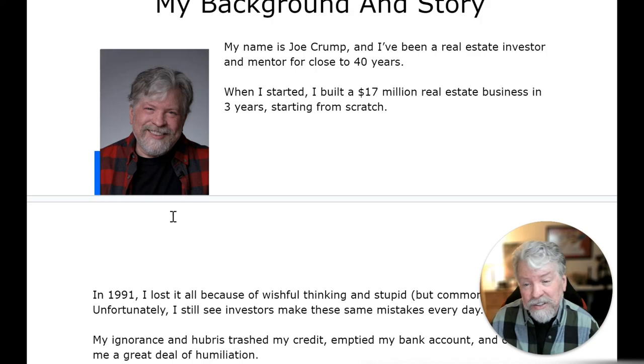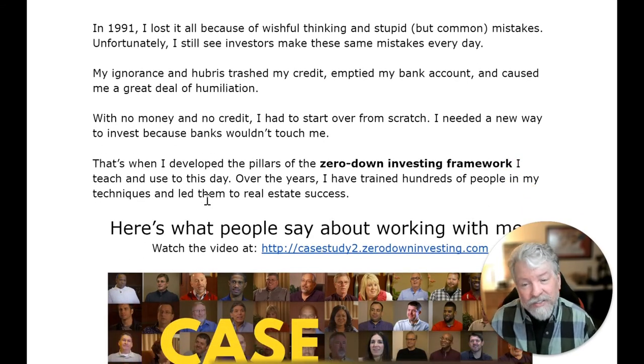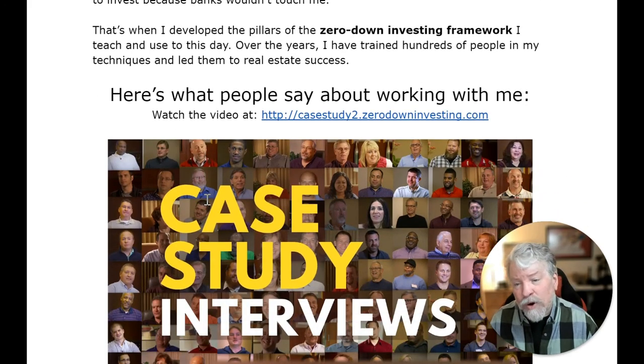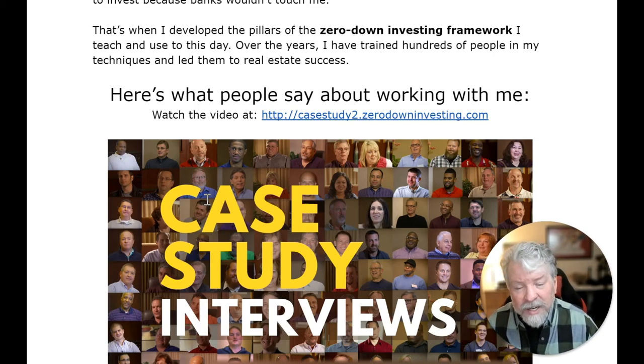My name is Joe Crump and I've been a real estate investor and mentor for close to 40 years. When I started, I built a $17 million real estate business in three years starting from scratch. In 1991, I lost it all because of wishful thinking and stupid but common mistakes — unfortunately I still see investors make these same mistakes every day. My ignorance and hubris trashed my credit, emptied my bank account, and caused me a great deal of humiliation. With no money and no credit, I had to start over from scratch, and that's when I developed the pillars of the zero-down investing framework that I teach to this day.